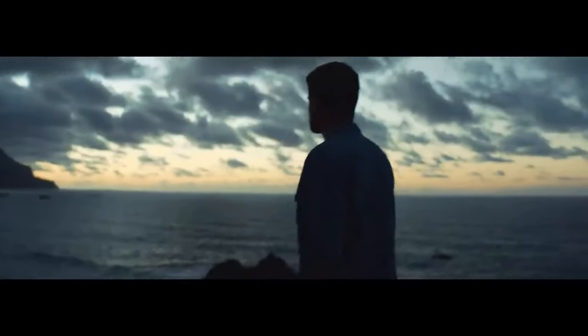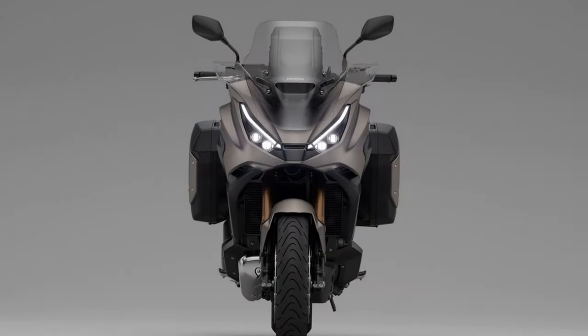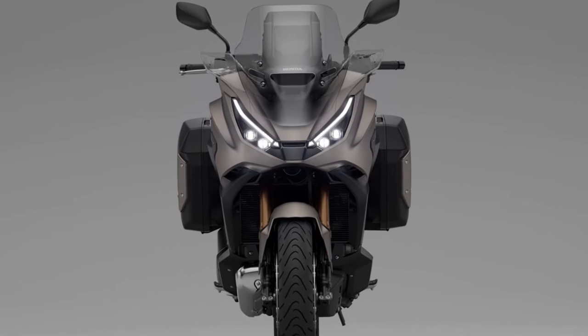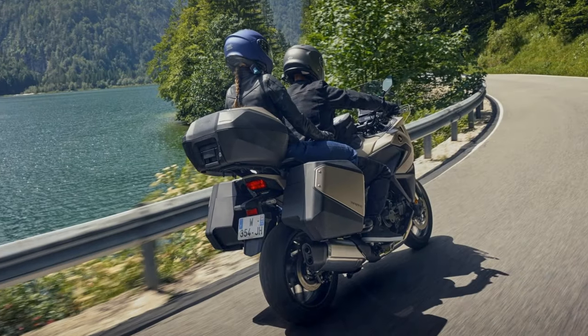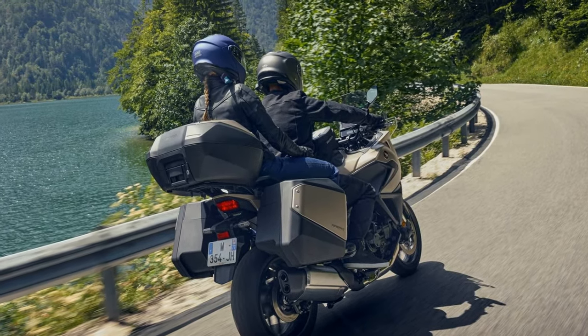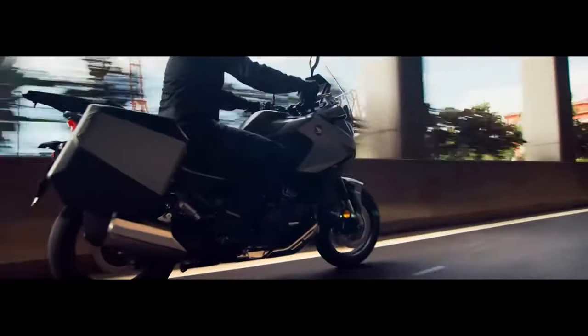Final thoughts: the 2025 Honda NT 1100 isn't just an update — it's a polished evolution. By addressing previous shortcomings and adding thoughtful improvements, Honda has made an already popular touring machine even better. Whether you're cruising on highways or tackling winding roads, the NT 1100 delivers a balanced mix of comfort, practicality, and fun.